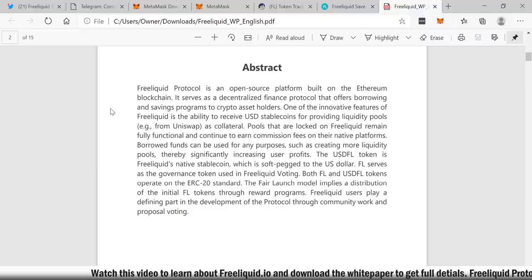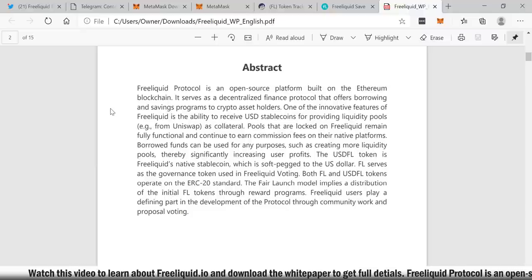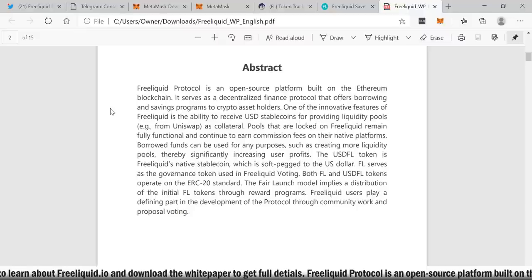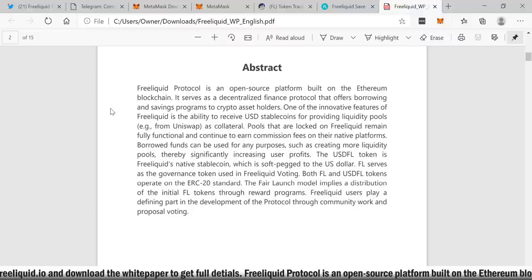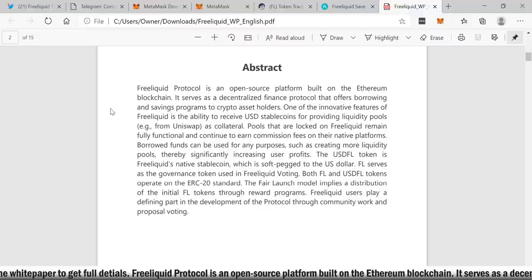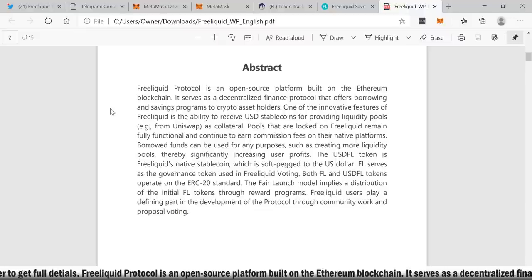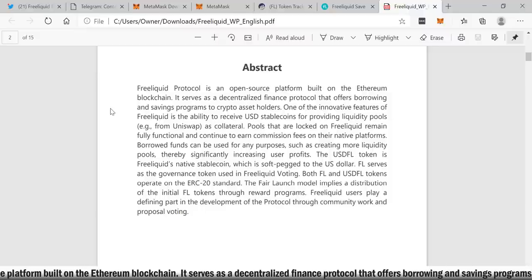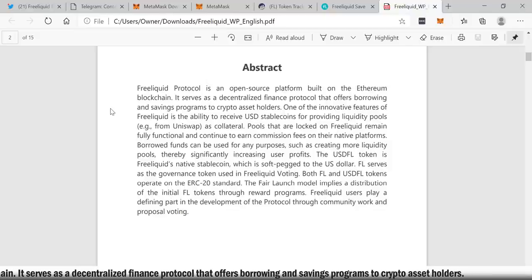One of the innovative features of Free Liquid is the ability to receive USD stable coins for providing liquidity pools — for example from Uniswap — as collateral. Pools that are locked on Free Liquid remain fully functional and continue to earn commission fees on their native platforms. Borrowed funds can be used for any purposes, such as creating more liquidity pools, thereby significantly increasing user profits. The USDFL token is Free Liquid's native stable coin soft-pegged to the US dollar; FL serves as the governance token. Both FL and USDFL tokens operate on the ERC-20 standard. The fair launch model implies a distribution of initial FL tokens through reward programs.